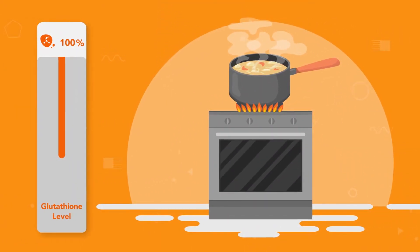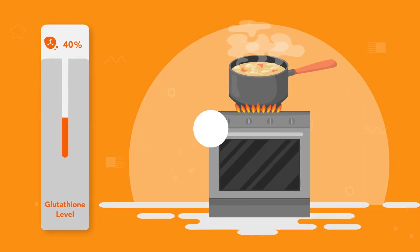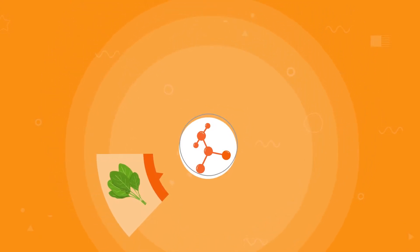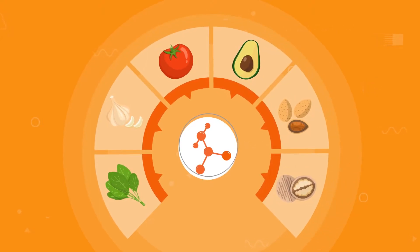Glutathione is also found in food, but cooking and storage can reduce levels by 60%. It is naturally found in dark leafy green vegetables and foods like garlic, tomatoes, avocado, almonds and walnuts.